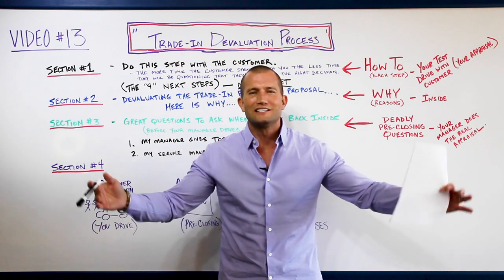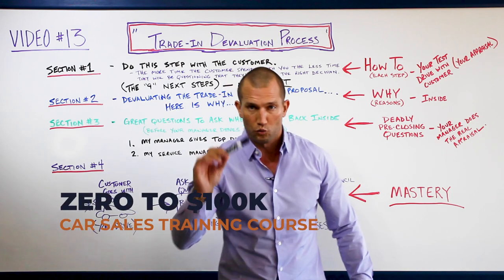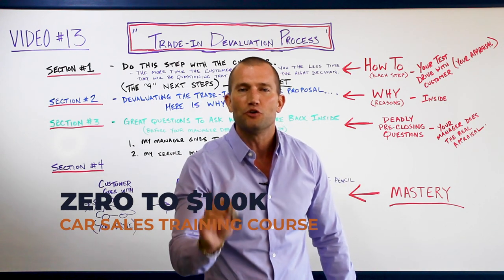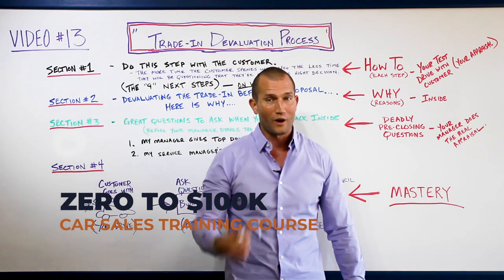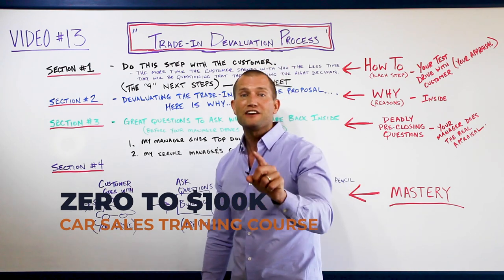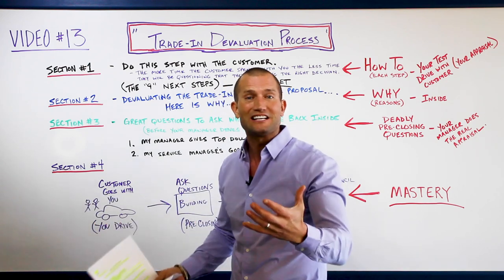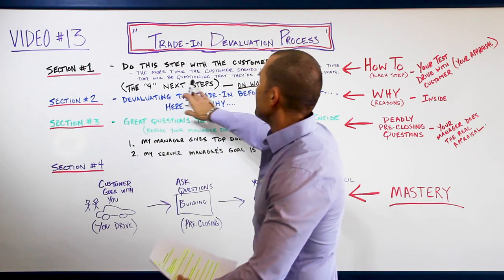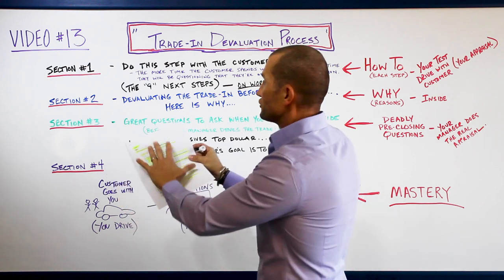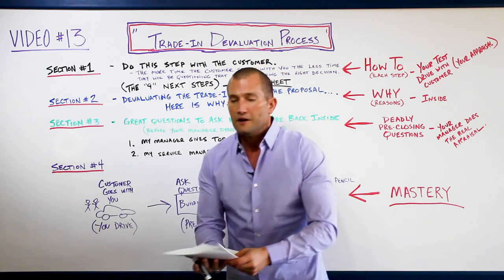I challenge you by the end of this video to take everything you've learned and put it into practice. Your gross will go up and you'll never miss a deal again. Your customers will respect you because you're actually a professional. Let's go into step two - these nine steps are all laid out for you. Section two is about devaluating the trade-in before the proposal.